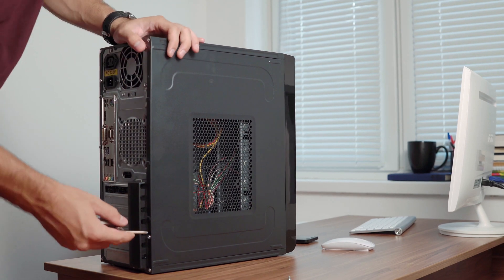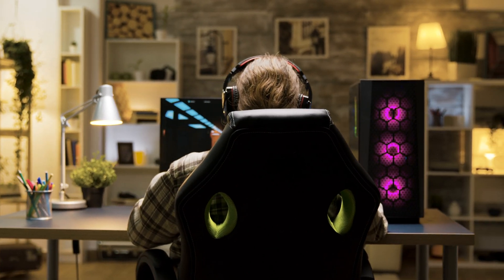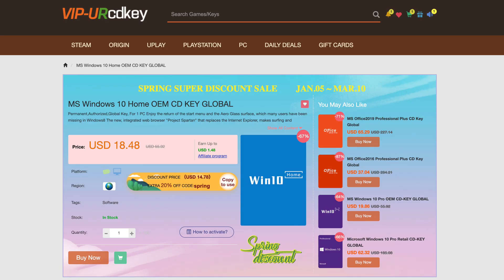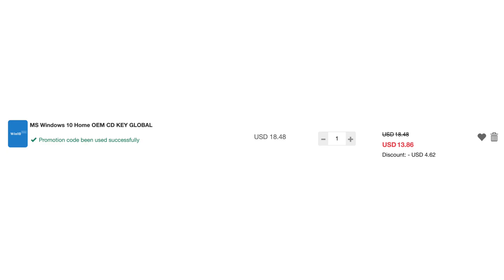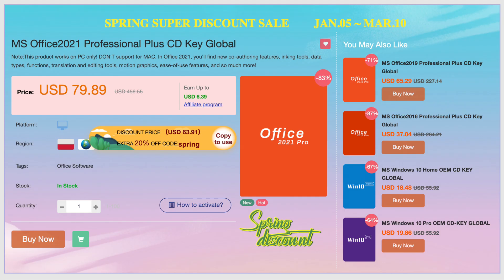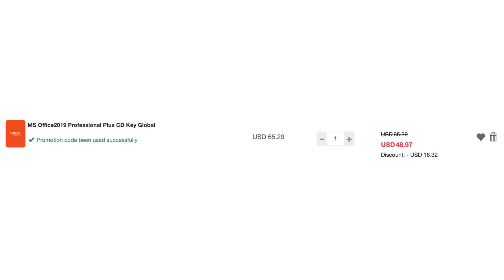There are four pieces of software I wanted to talk about today. If you're in the market for a copy of Windows, there are three different versions at excellent prices: Windows 10 Home, Windows 10 Pro, and Windows 11 Pro. And lastly, if you need to be productive, there are also copies of Office 2021 and 2019 for an amazing price as well.